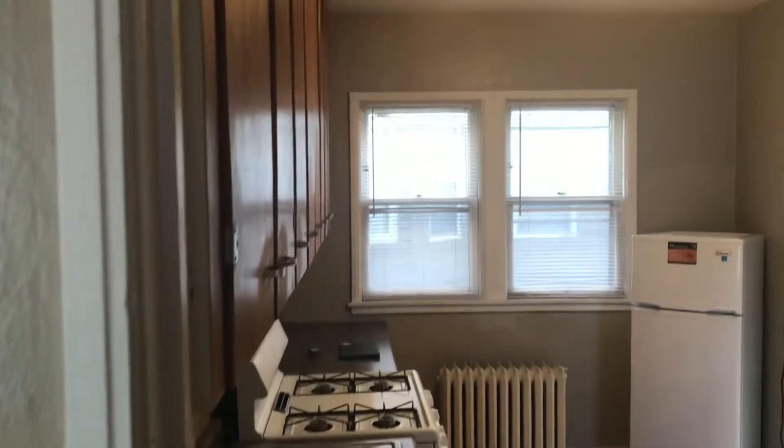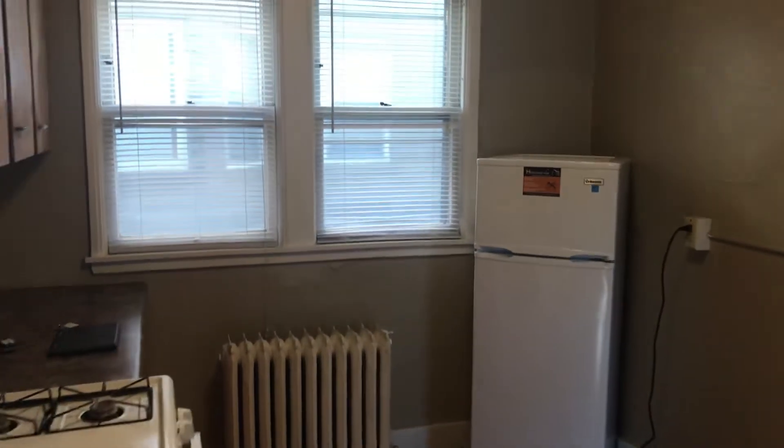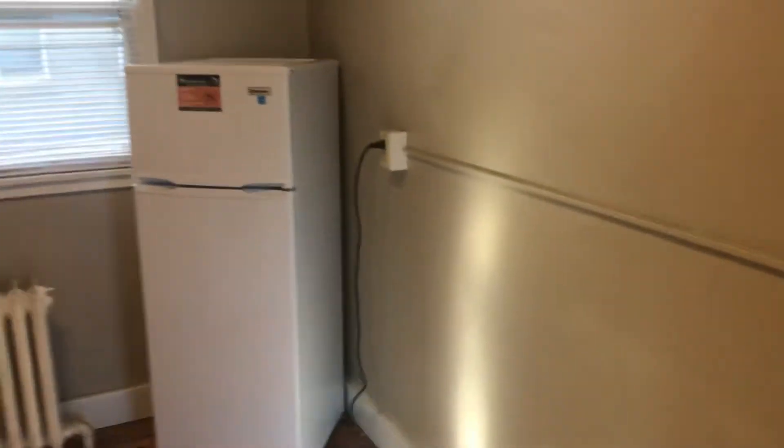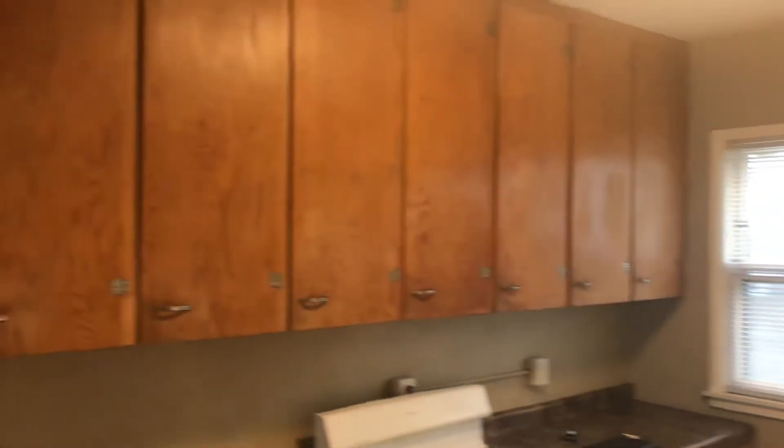Nice big kitchen. Tons of cabinets. Nice big gas stove. Lots of cabinet space.